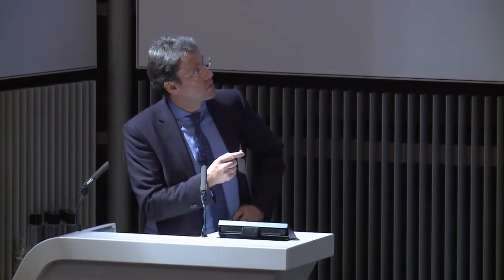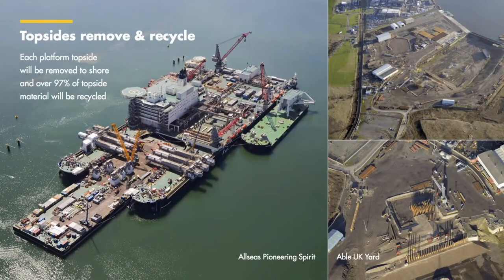We've got a company like Allseas who've developed the Pioneering Spirit, which is probably the largest vessel in the world, nearly a million tons by displacement. This is going to come into the field and lift off the Brent Delta topsides in a single go and transfer it down to Hartlepool, where it will transfer the topsides onto a barge called the Iron Lady, and then that barge will come into the estuary and into Able UK's facility.